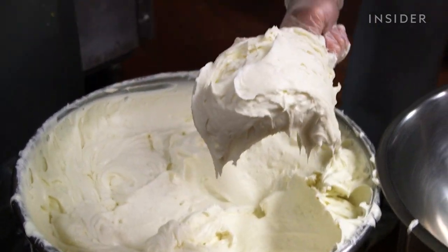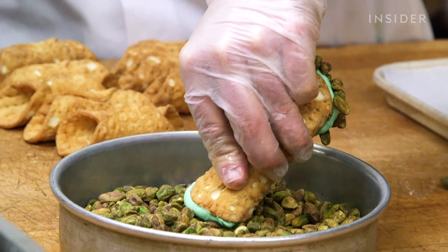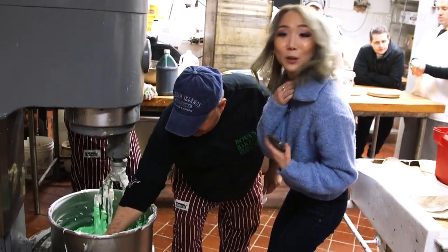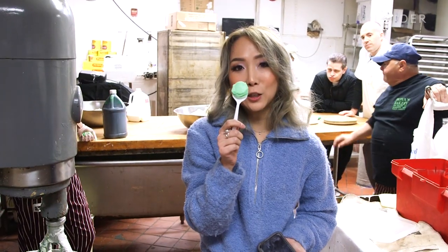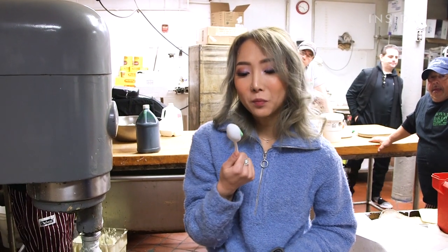The ricotta filling is separated to make different cannoli fillings like Nutella and pistachio. We're getting another taste test. Pistachio. That flavor is so nice. I'm in trouble — I don't think I'll be able to pick a favorite when I try these three later on.